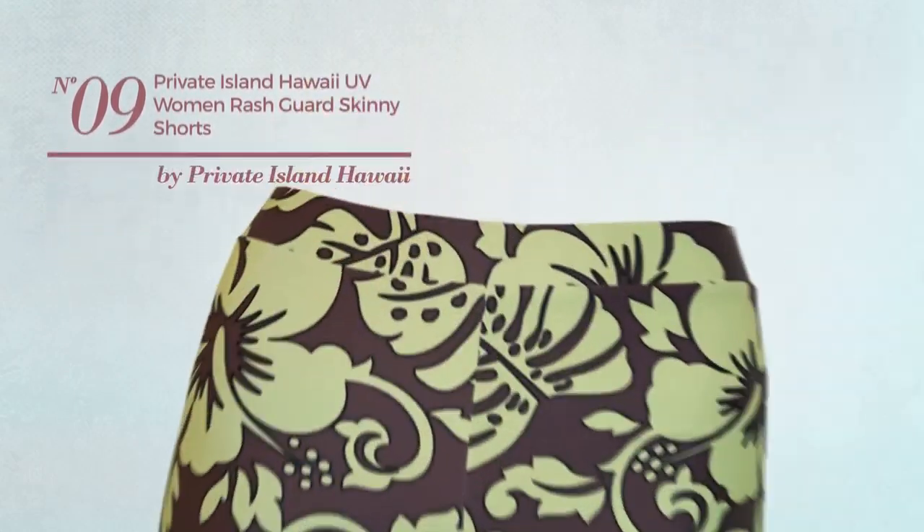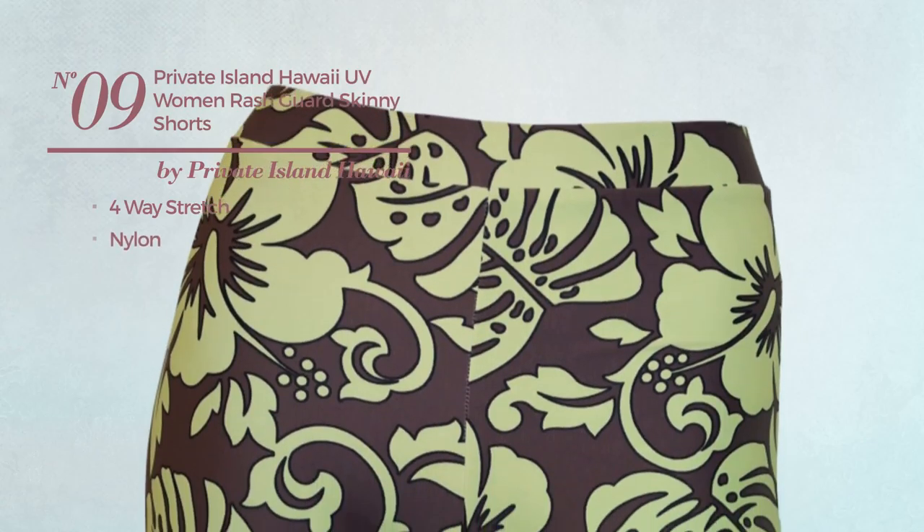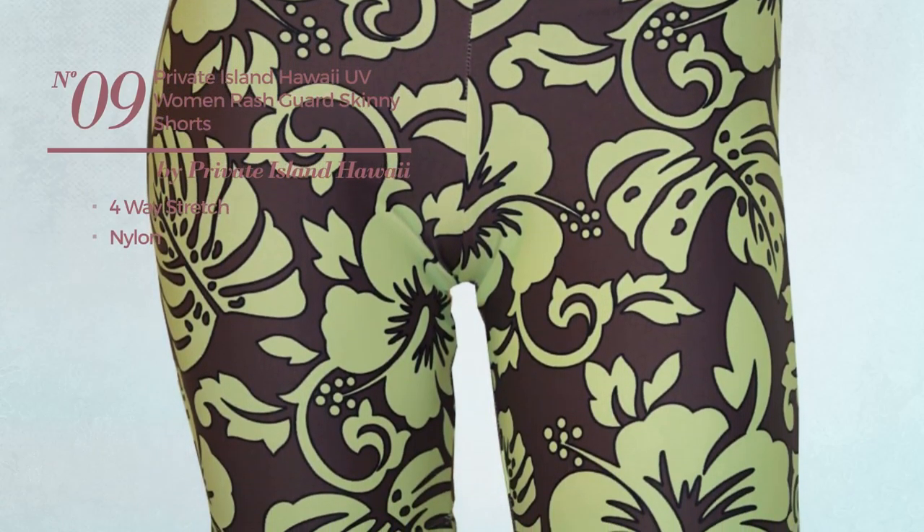Number nine: produced with four-way stretch nylon, available only in green color.